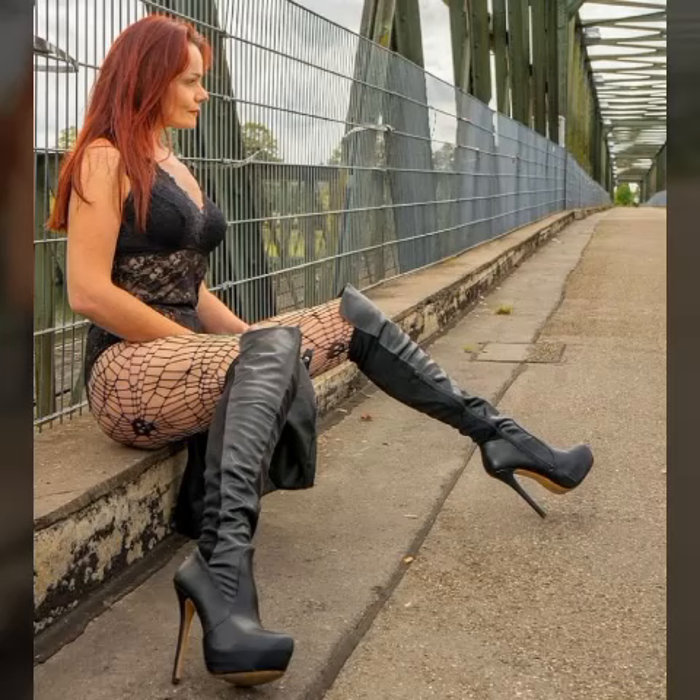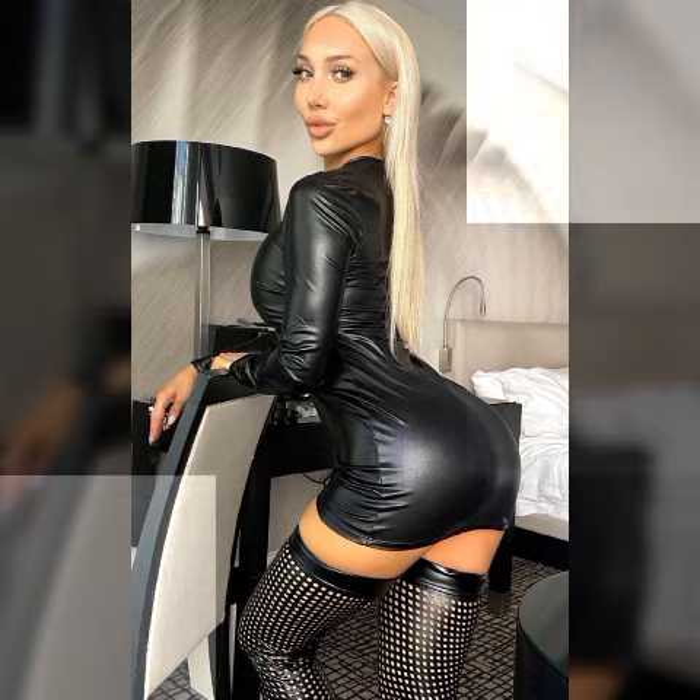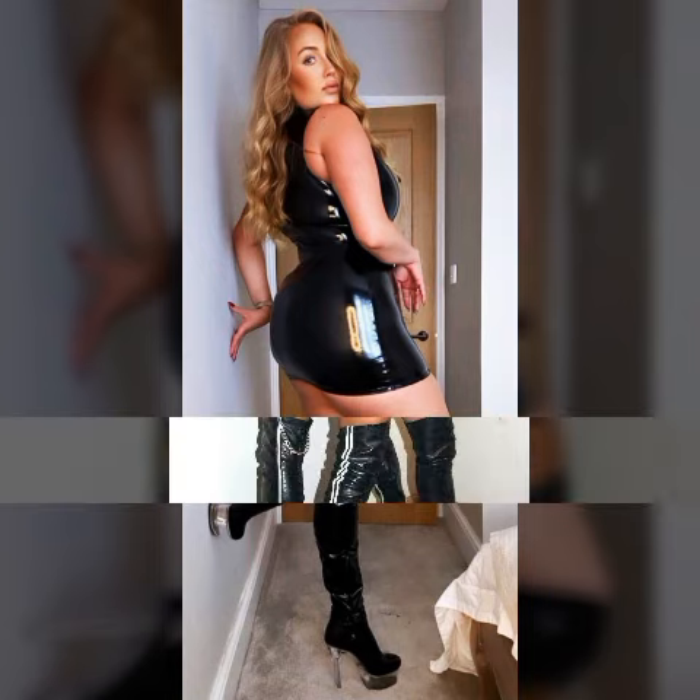Hi everyone, how are you today? I hope you are all pretty fine and doing very well. Welcome back to my YouTube channel Fashion Topper. I am here again with a very beautiful, fantastic, outstanding video. I am super excited to share more about my leather dresses.